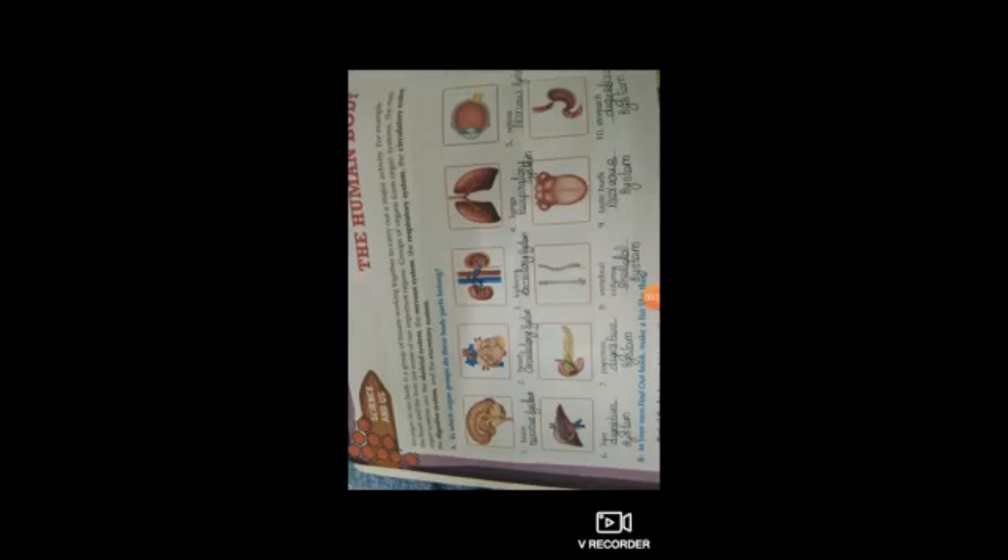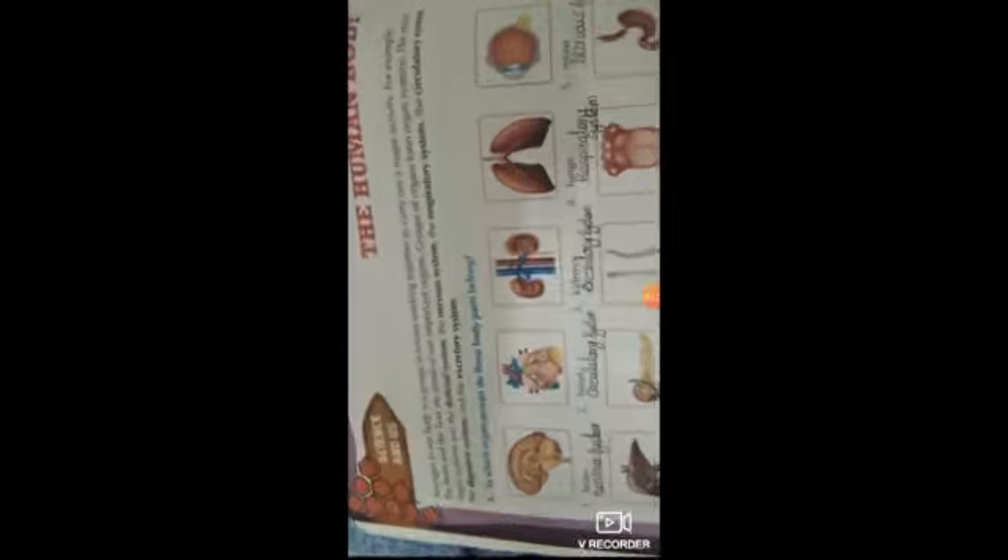Good morning dears, please take your GK book and open page number 26. Today we are going to learn about the human body. An organ in our body is a group of tissues working together to carry out a major activity. For example, the heart and the liver are some of our important organs. A group of organs forms an organ system. The main organ systems are the skeletal system, the nervous system, and the respiratory system.